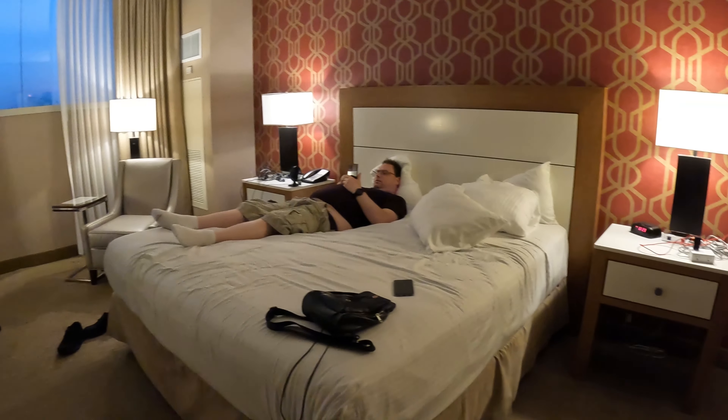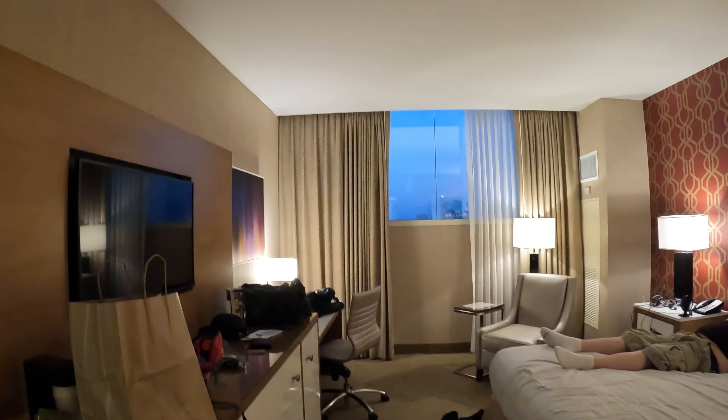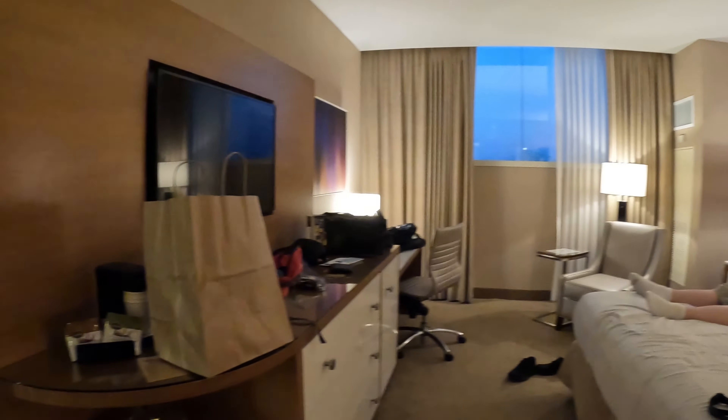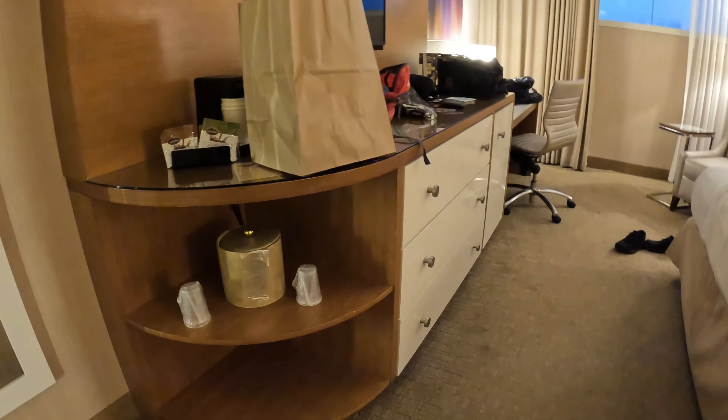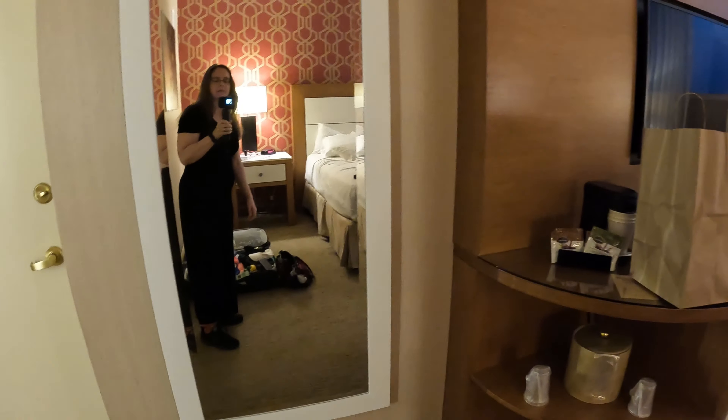The room is pretty big really. Super high ceilings, so if you're ten foot tall you're good. And we got lots of drawers and an ice bucket.